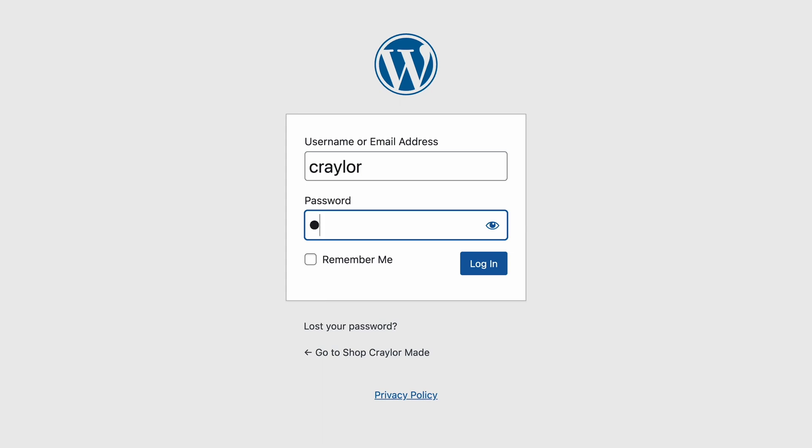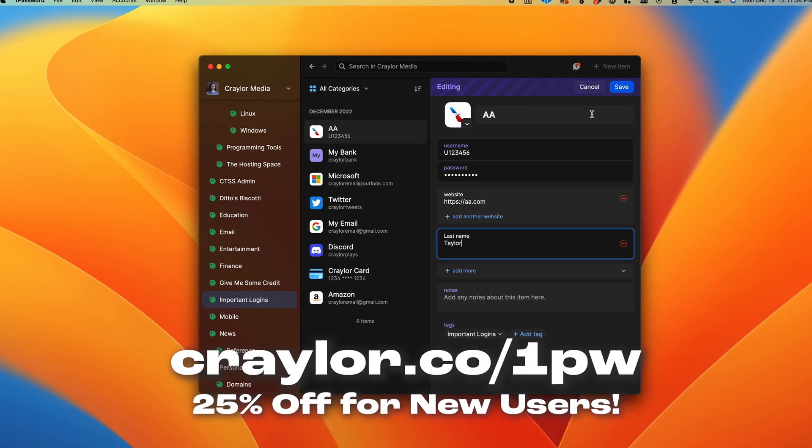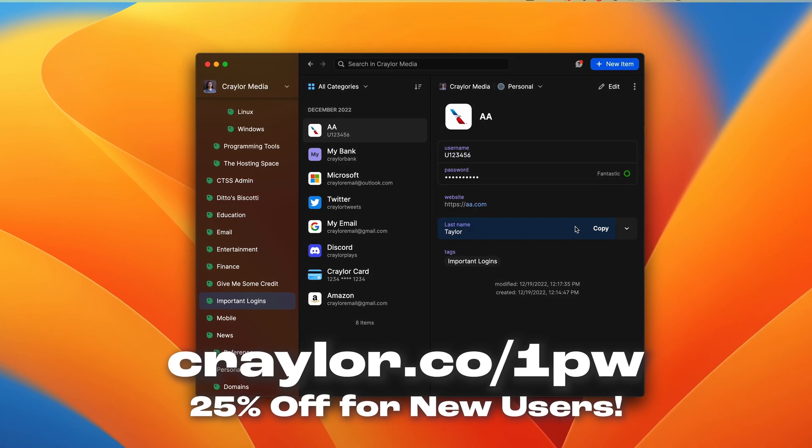But no matter which Mac you choose, setting it up is a pain — one of the things I hate most is having to re-sign in with all my accounts. So I would definitely recommend checking out 1Password and entering all your logins now, so when you get your new Mac you can just sign in and be on your way.